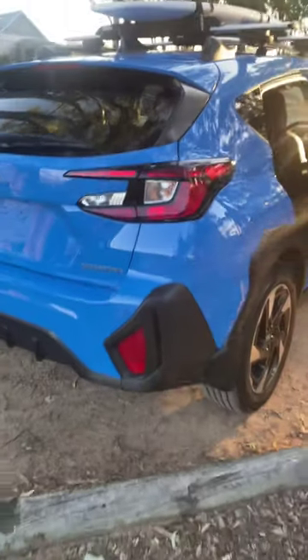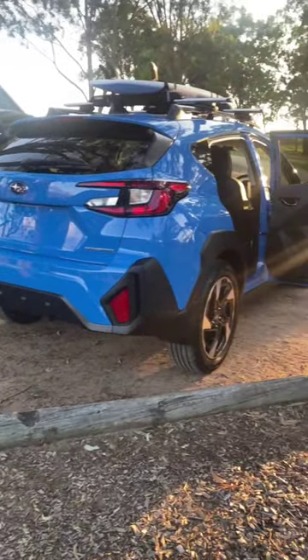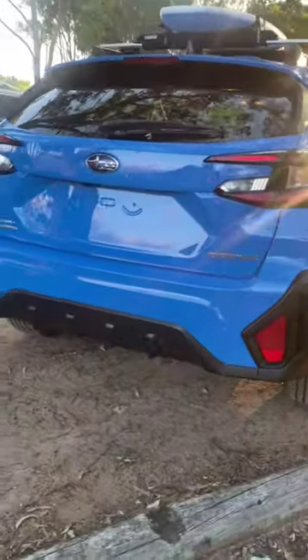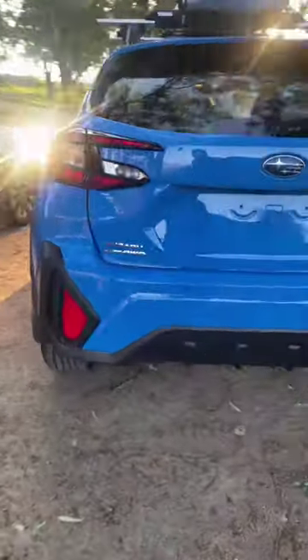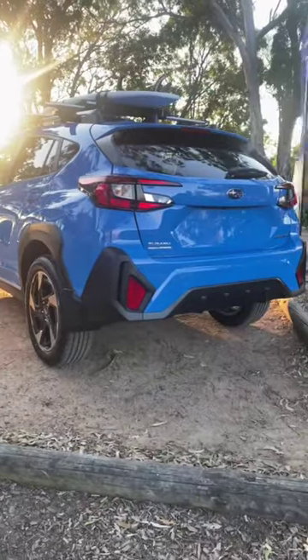Here at Cars Guide we like to share some top secret information. This is the Subaru Crosstrek — it's coming to Australia this year, replacing the Subaru XV. It doesn't have number plates because this is a pre-production model and we're not allowed to drive it.